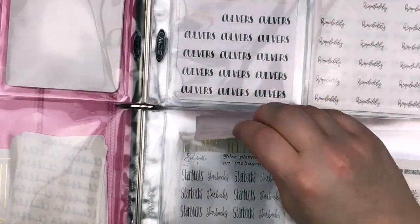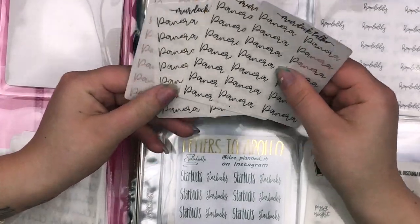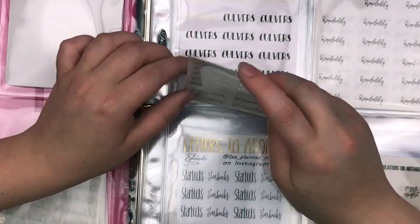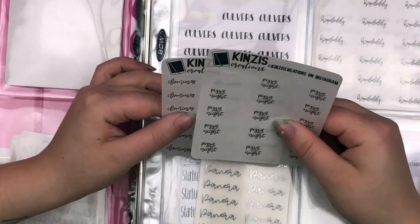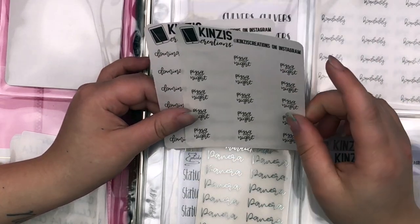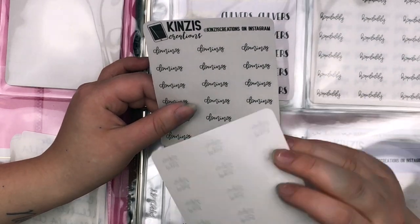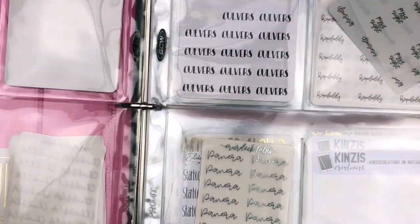Next I have Panera — these ones from Murdoch Talks, one in each foil. I haven't used any of them because I haven't gone to Panera in a while. The next one is my little pizza section: I have Pizza Night scripts and then Domino's. I actually prefer Pizza Hut, but I get Domino's more often because that's what my family gets.